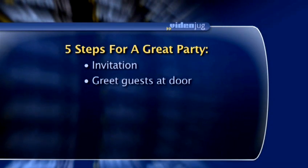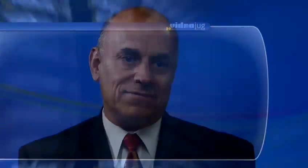Step number 2 — very important — greet your guests at the entrance. I cannot stress this enough. Dr. Abraham Maslow talks to us in his hierarchy of needs, and right smack in the middle is the sense of belonging.